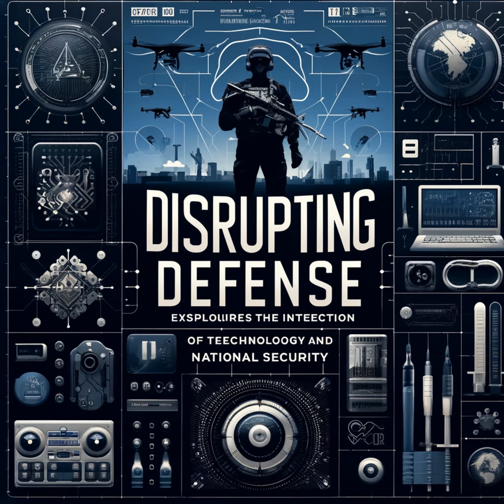The Defense Advanced Research Projects Agency (DARPA) has been instrumental in fostering innovation in additive manufacturing. DARPA's initiatives aim to explore and develop disruptive technologies that can provide the U.S. military with a strategic advantage. Through its funding and support, DARPA has facilitated numerous projects that leverage additive manufacturing for defense purposes.